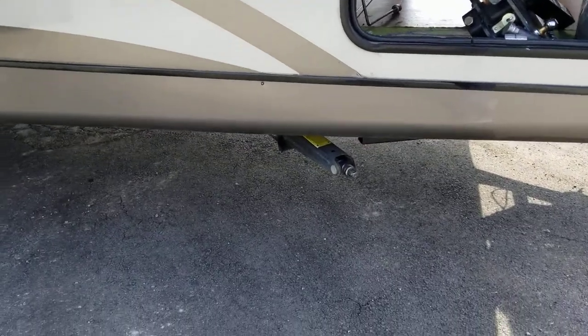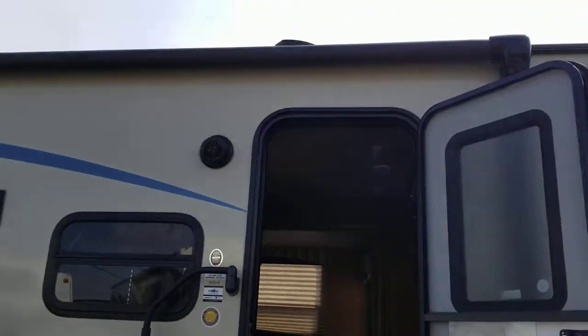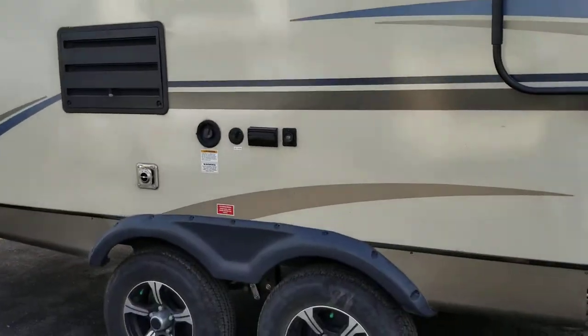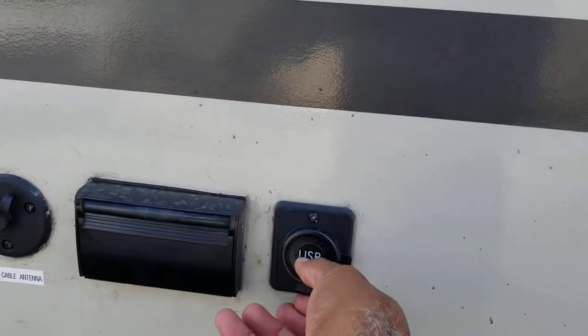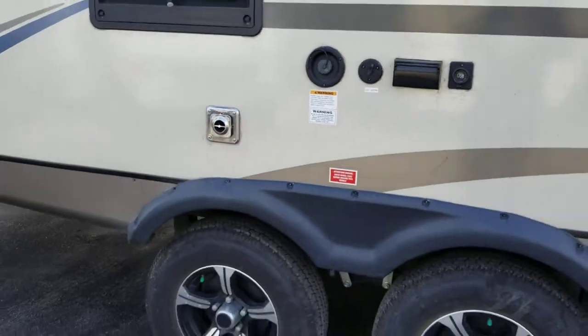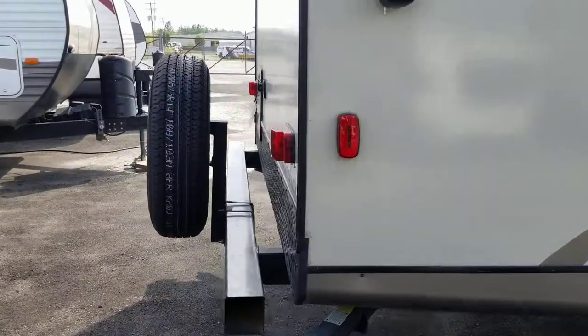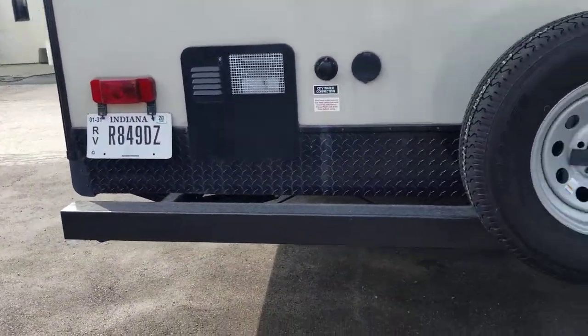You have your four leveling jacks, your awning with LED lights, and outside speakers. This is a nice feature — it has outside USB plugs and electricity, which are very helpful. Also included is a four-corner stabilizer system and a spare tire in the rear.